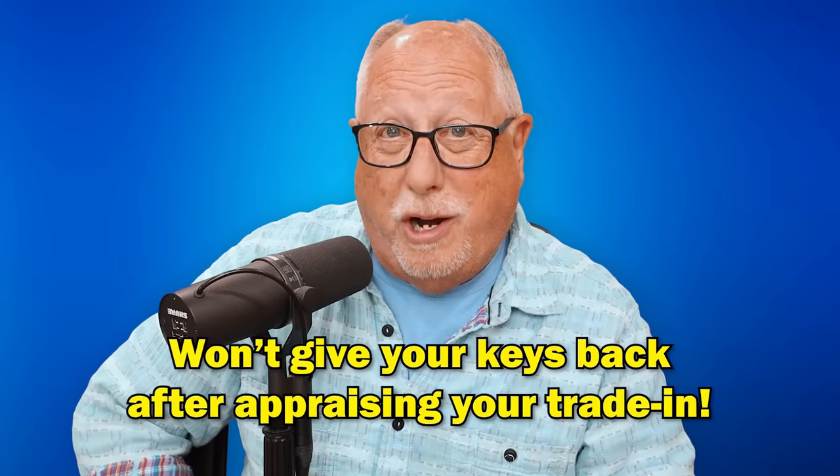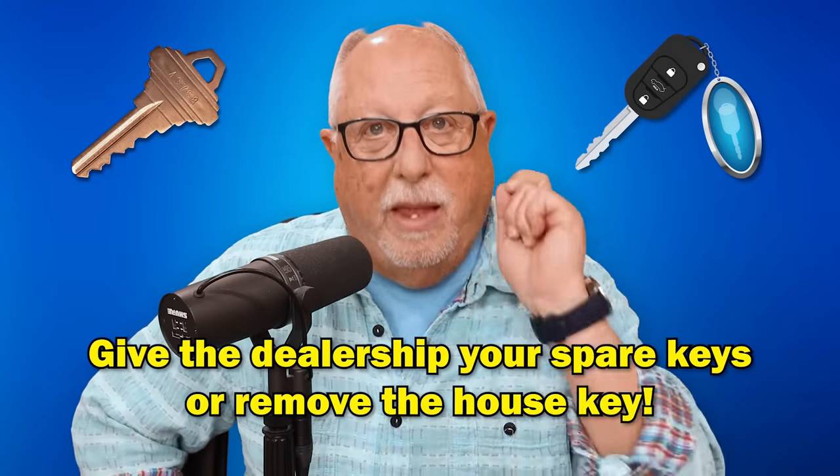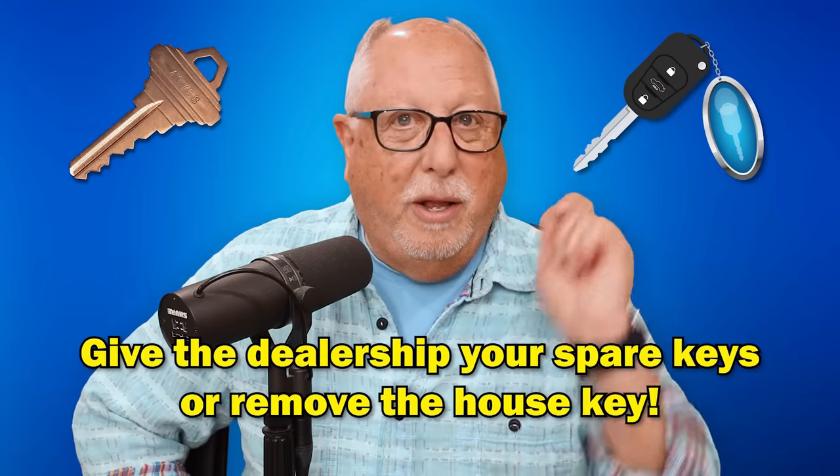Red flag number three: once they've appraised your car, they refuse to give you your car keys back. This happens a lot. Dealerships will hold your keys hostage when you want to leave because they don't want you to. By holding on to your keys, they figure they can keep you there and work toward a deal. One tip: make sure your house key is not on that key ring. Give them a spare key when they appraise your car, not your normal key.